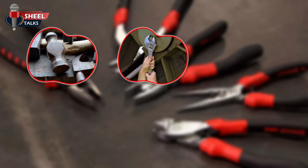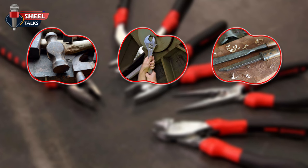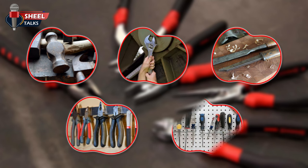Hammers, wrenches, chisels, pliers, screwdrivers, and other hand tools are often underrated as sources of potential danger.